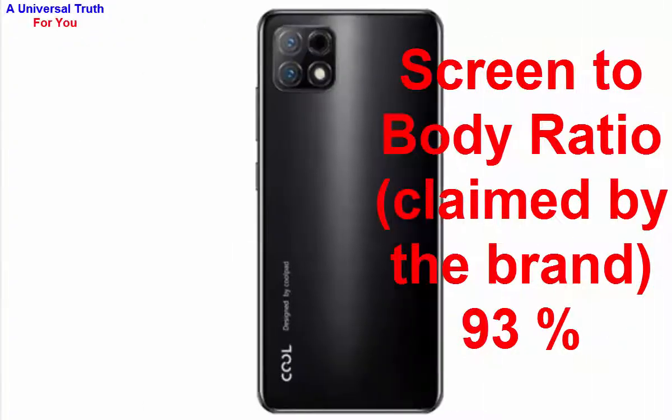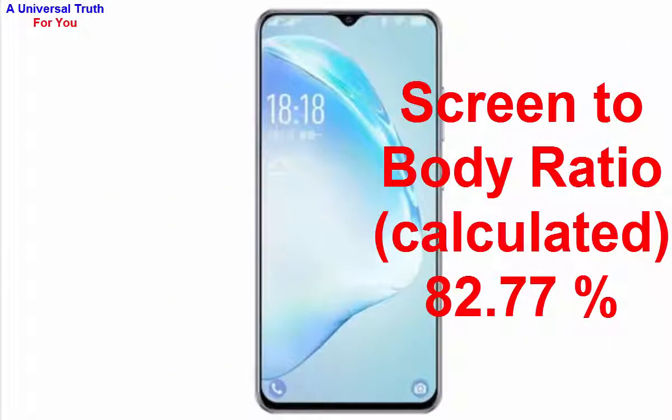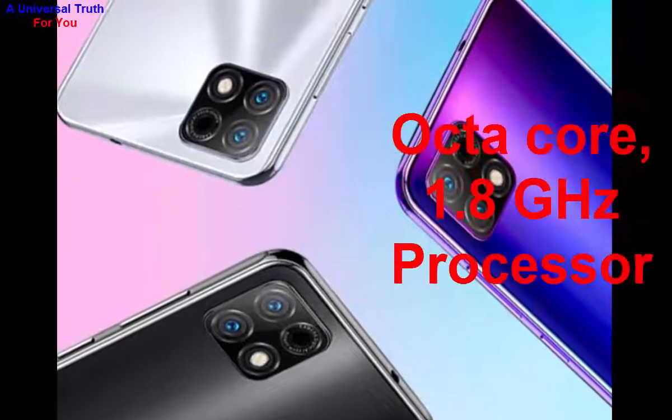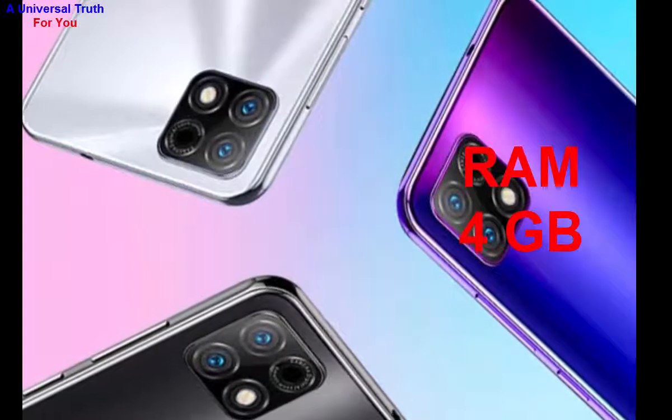The screen-to-body ratio claimed by the brand is 93%, while the calculated screen-to-body ratio is 82.77%. Now let's go for performance. The processor used in this smartphone is octa-core at 1.8 GHz, and it has 4 GB of RAM.